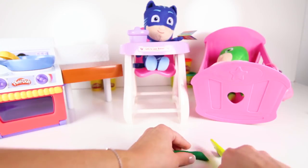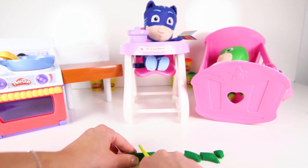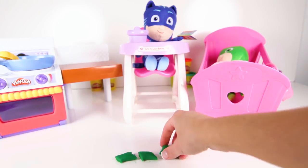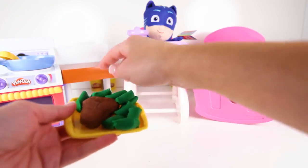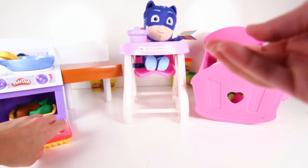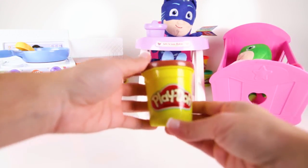Catboy likes his string beans cut into small pieces! Wow, look at Catboy's dinner — steak and green beans! But it's not cooked yet, so we have to put it in the oven until it's hot! While the steak is cooking in the oven, let's make some brownies for dessert!